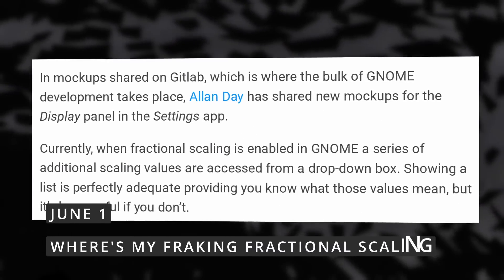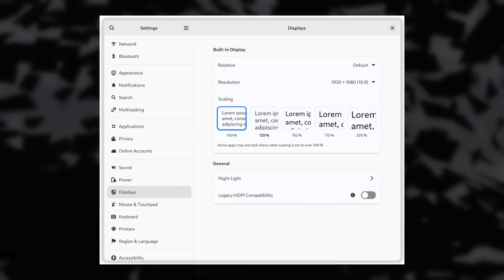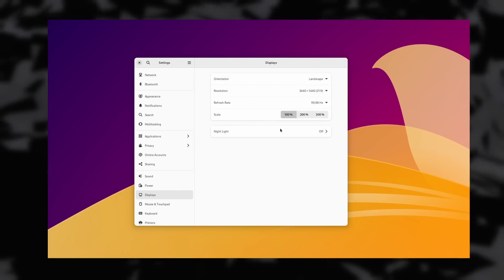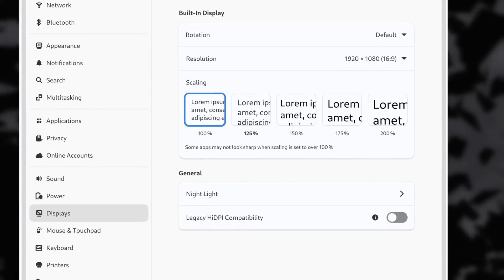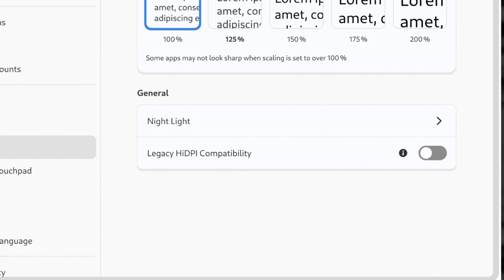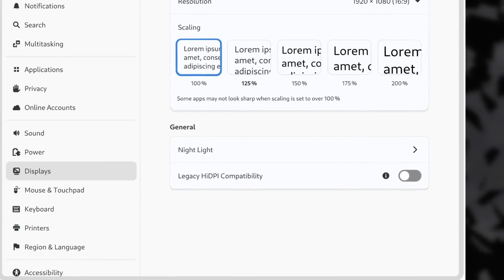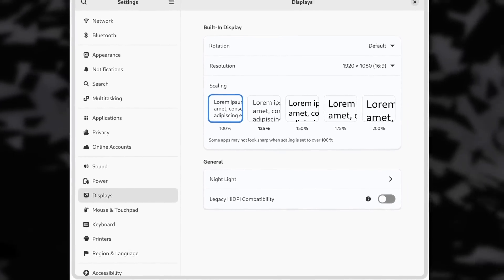GNOME might also get a redesigned UI for fractional scaling, to let you preview the text size before choosing a scaling factor, much like what macOS does. What's more interesting is that since fractional scaling is currently not visible by default on GNOME, work being done on how it looks might imply the feature will get out of the experimental stage soon. They also added a legacy high DPI compatibility toggle, probably for X11 applications running on Wayland that don't follow system scaling directly. It's just a mock-up for now, but GNOME has a good track record of implementing mock-ups from their design team. It's 2023 and fractional scaling should be supported by everything.